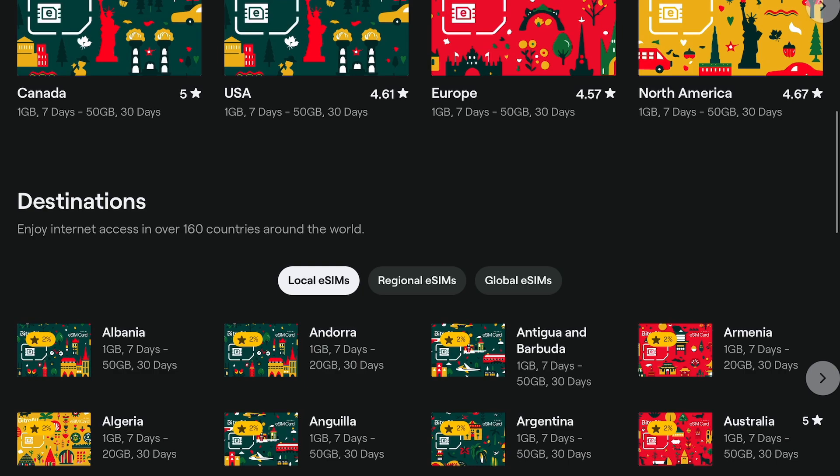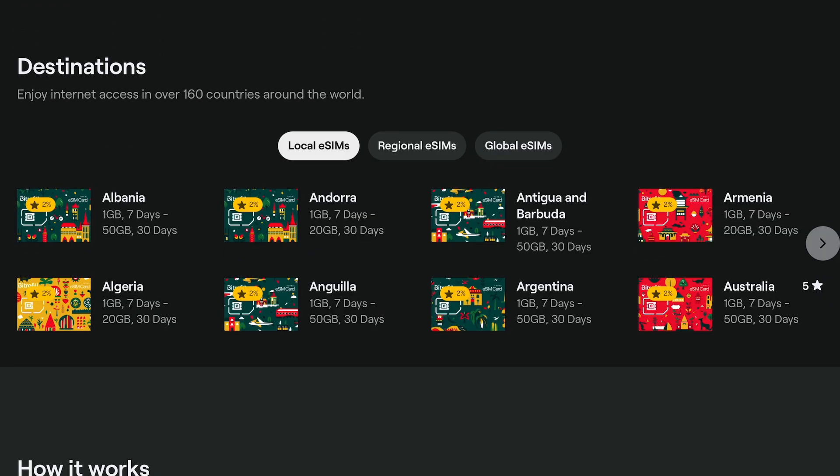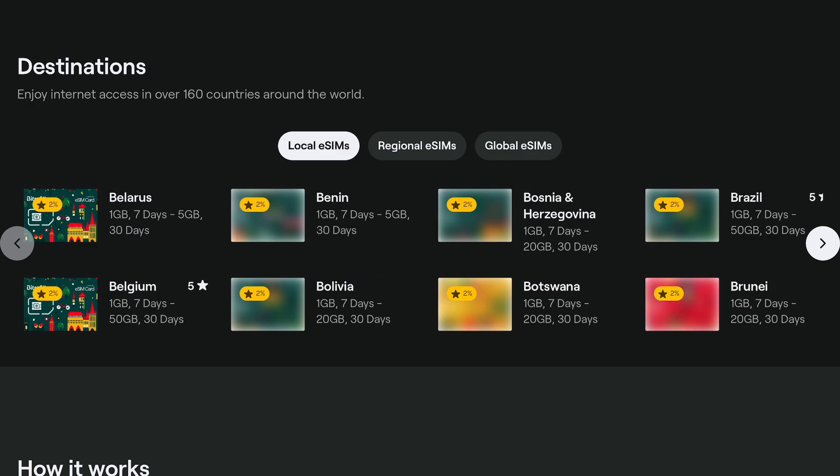Once you have an eSIM compatible device and your device is unlocked, you have to choose what service to purchase your eSIM from. You can purchase SIM cards for any country you're going to or currently in. However, services that serve your ability to purchase the eSIM might differ. Here in North America, there are two I would recommend.